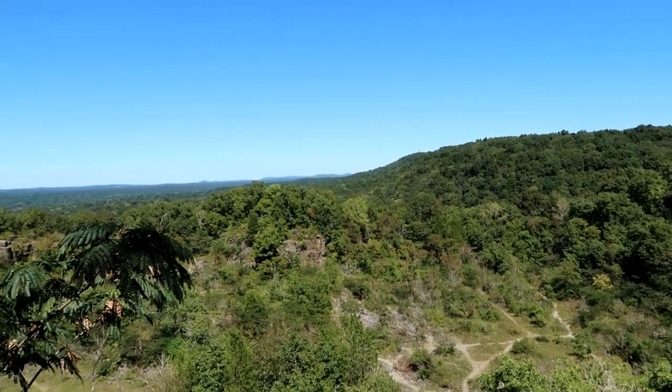I've reached one of the overlooks — let's check it out. Some spectacular views up here.